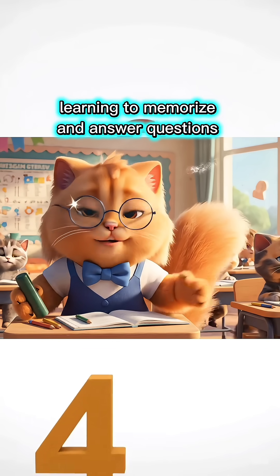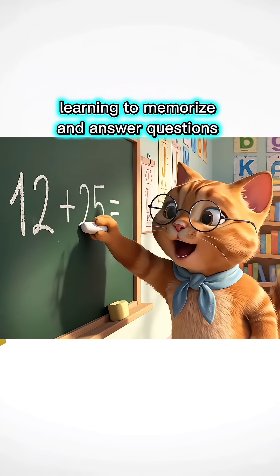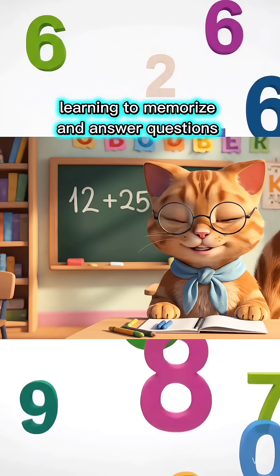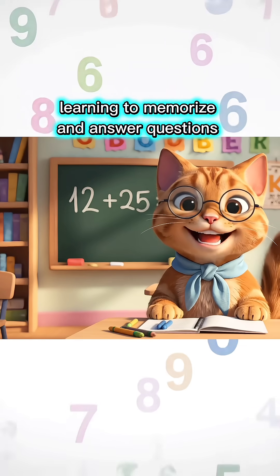You're so smart! Come on, let's move to the next lesson. Twelve plus twenty-five equals how much, children? Thirty-seven, Miss Teacher!